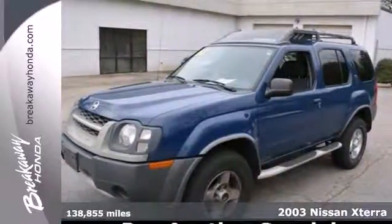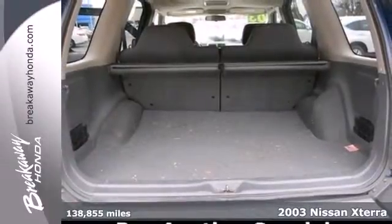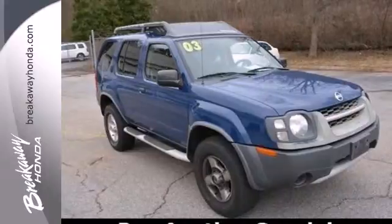It's a 2003 Nissan Xterra. Standard features include air conditioning, comfortable bucket seats, privacy glass, power windows, and a rear split bench seat.